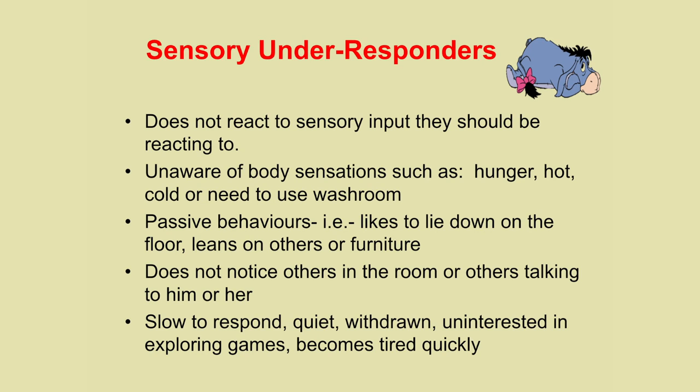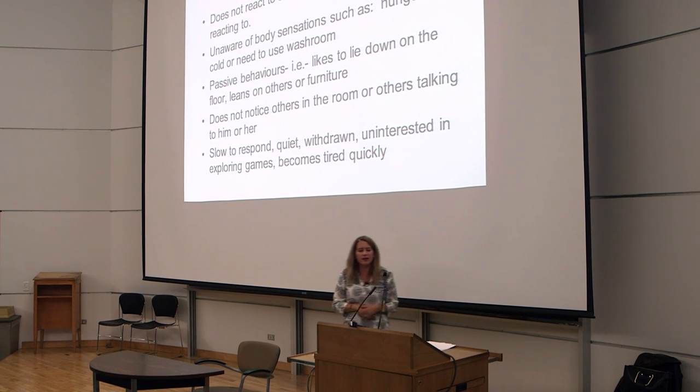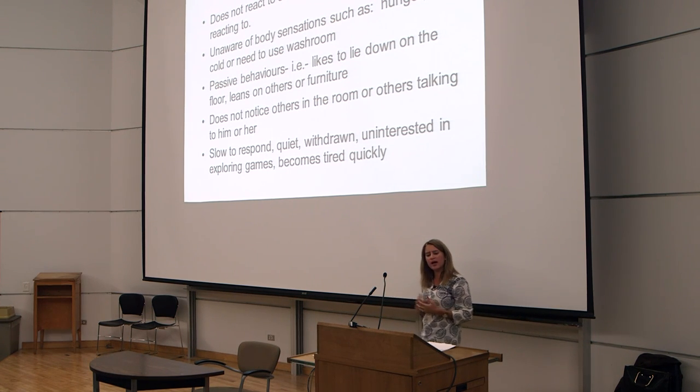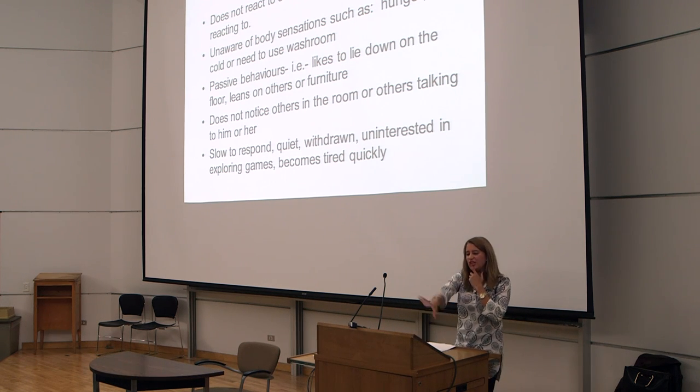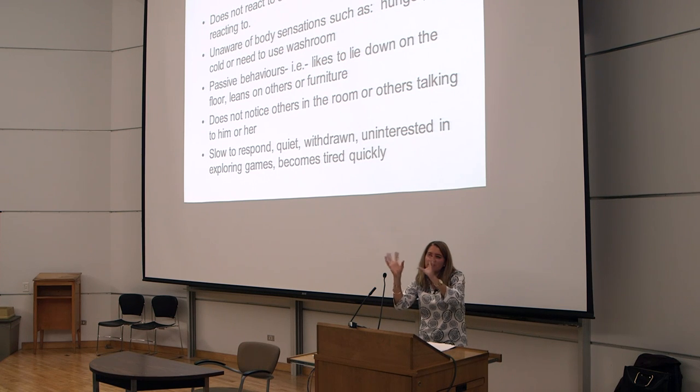Sensory under-responders are mostly on the floor — they like to lay down a lot, on stairs, constantly lying around. They're not feeling sensations as much, so hunger, hot, going to the bathroom — they don't get those sensations as quickly as others. They tend to have passive behaviors, often in their own world, not noticing when people come into the room. In terms of behavior, they're slow to respond, quiet, and withdrawn. But remember, most often kids have at least two different types mixing together.